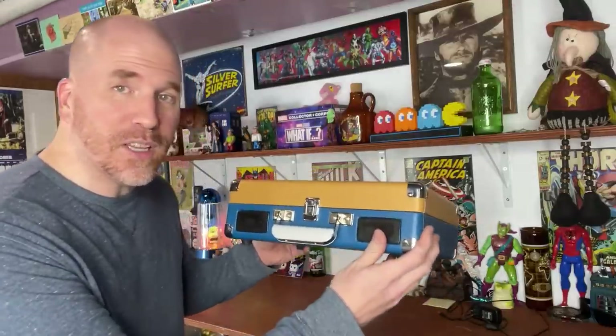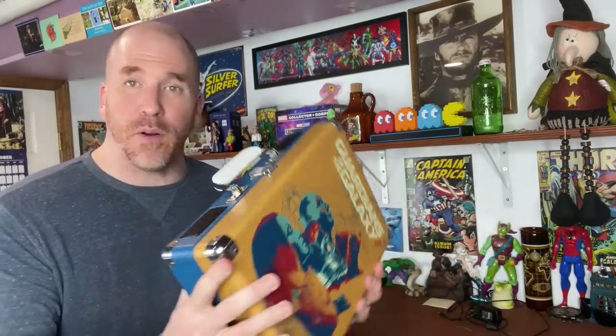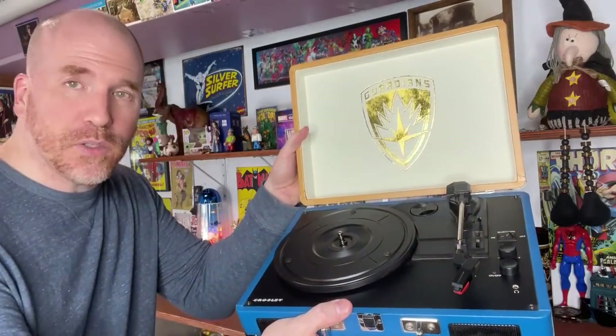While this might look like a suitcase with a cool handle on it, or maybe an oversized lunchbox, it's not. When we flip open this tab here, what you're going to see inside is an exclusive Guardians of the Galaxy record player and turntable. It has Bluetooth controls and volume control. It's really neat. It's tested, it works. I just sold it for $175.